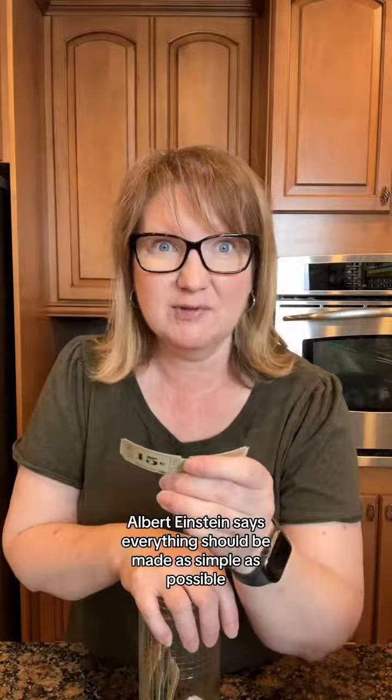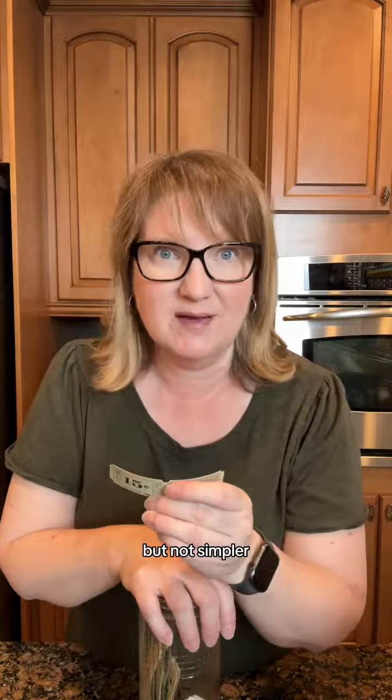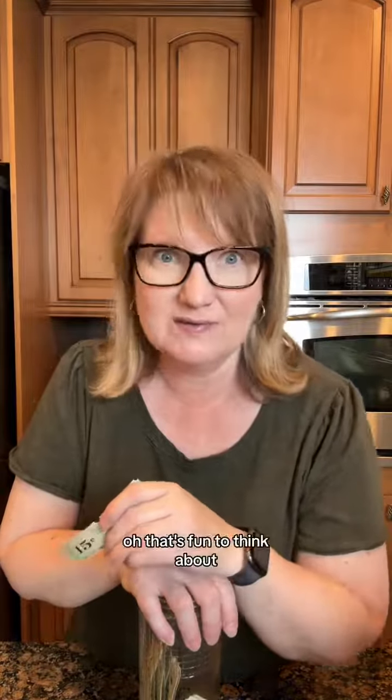It's time for our thought. Albert Einstein says everything should be made as simple as possible, but not simpler. That's fun to think about.